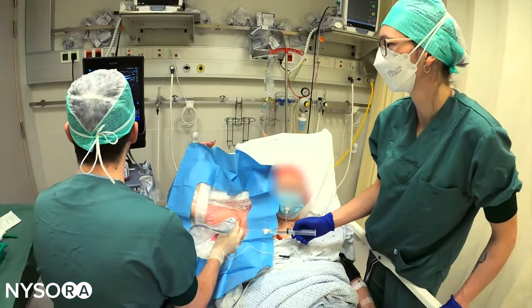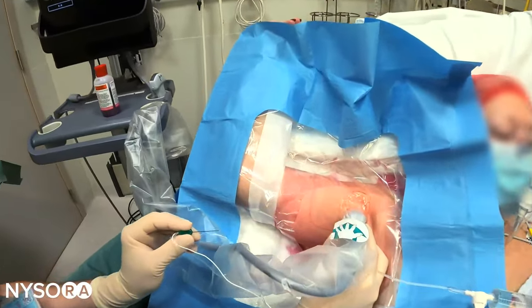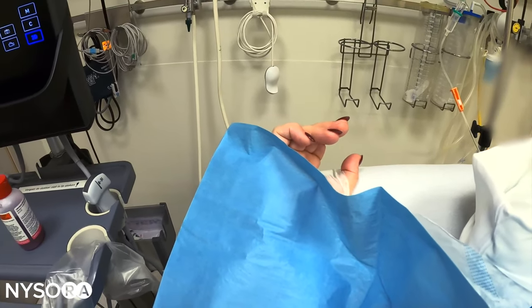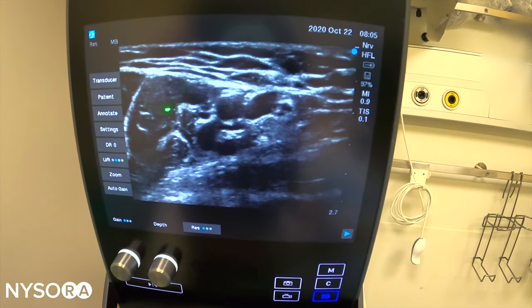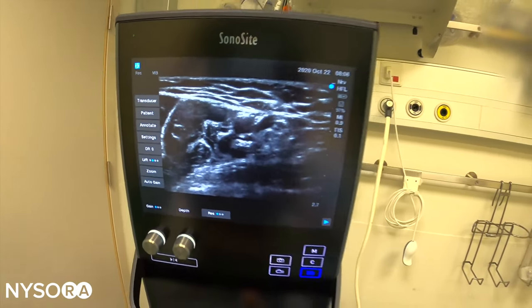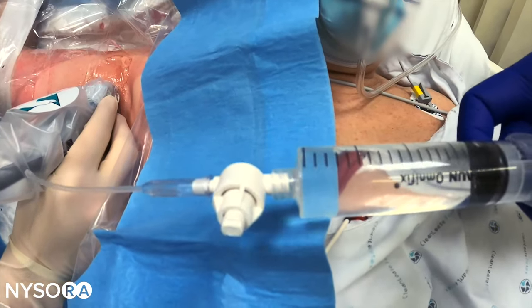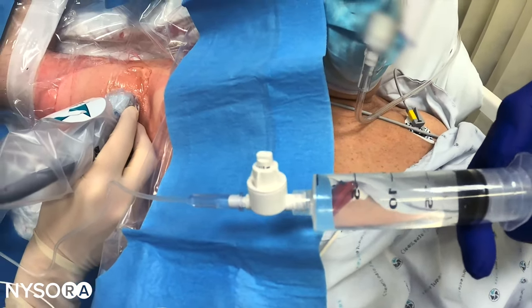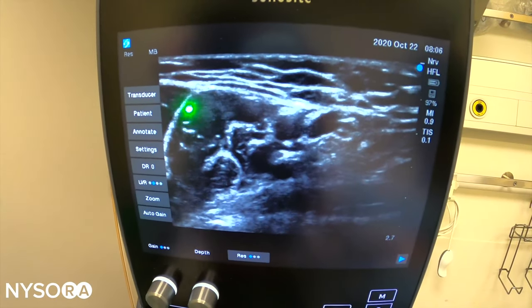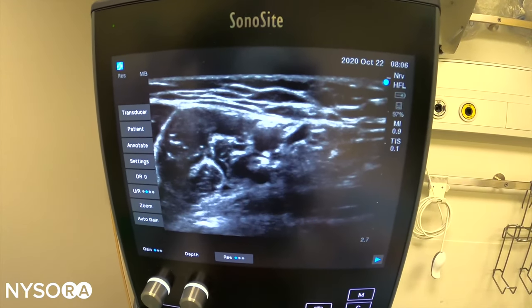The block nurse will, at any given point in time, report if there's an accidental motor response during the performance of the nerve block, which may indicate that the needle is in contact with the nerve and signals the clinician to stop advancing the needle. Secondly, if there's a high injection pressure during the injection, the nurse will stop immediately, because high injection pressure may signify that the needle is in contact with or inside the nerve fascicle.